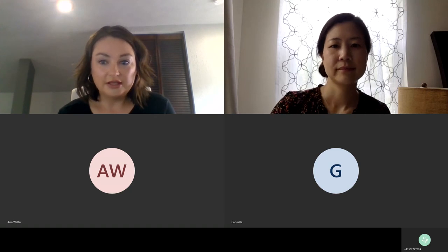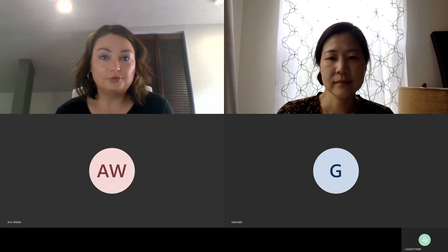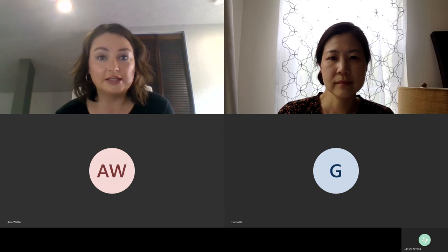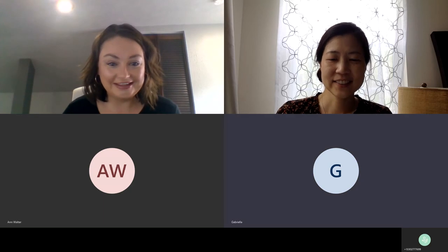Thank you Dr. Han. Don't forget that we have another session this afternoon on the New York City studio starting at 3. If you need that information, let me know and I can send it to you. We'd be happy to have you join us. Thank you Dr. Han for this information today, and hopefully we'll have this up on the website next week.